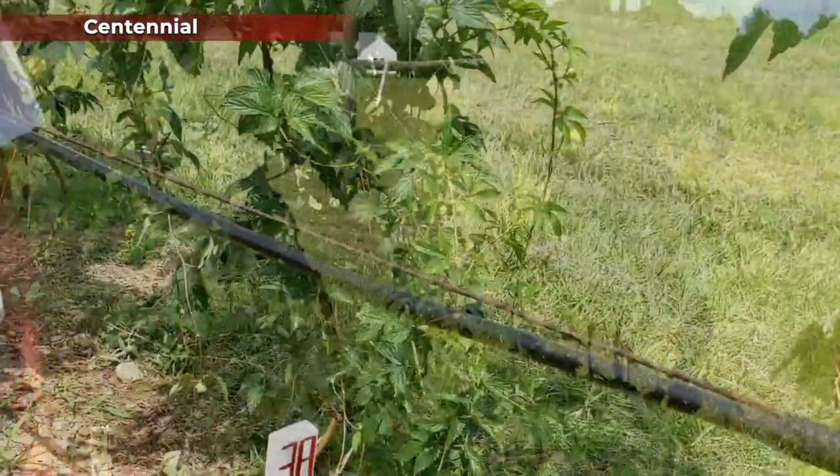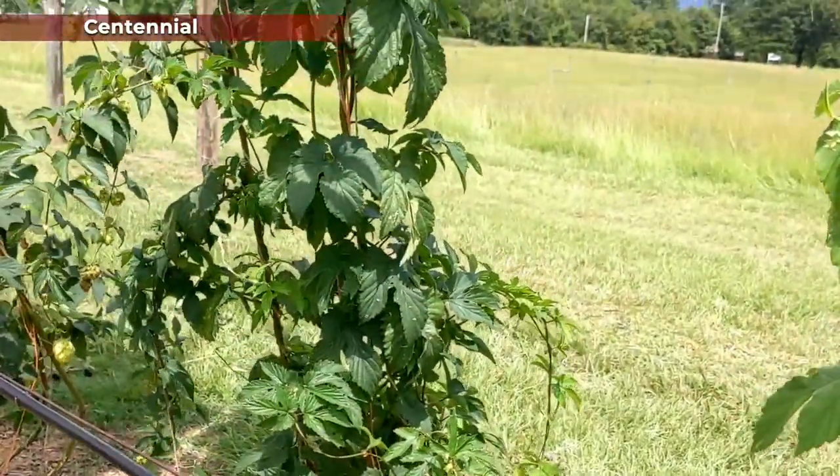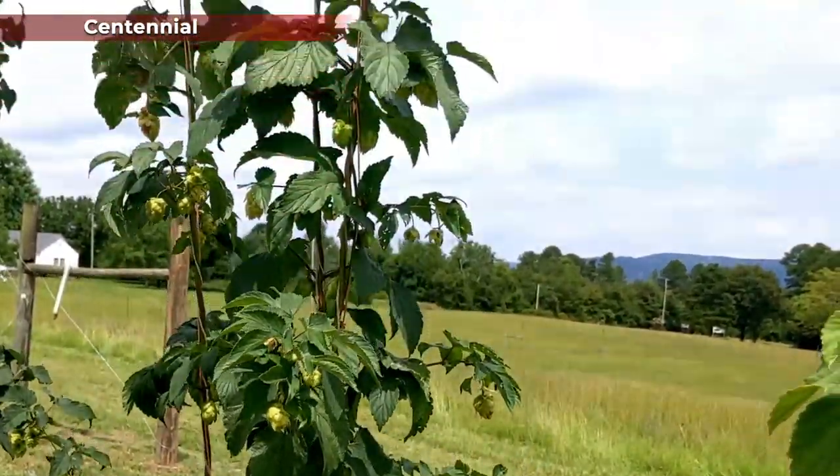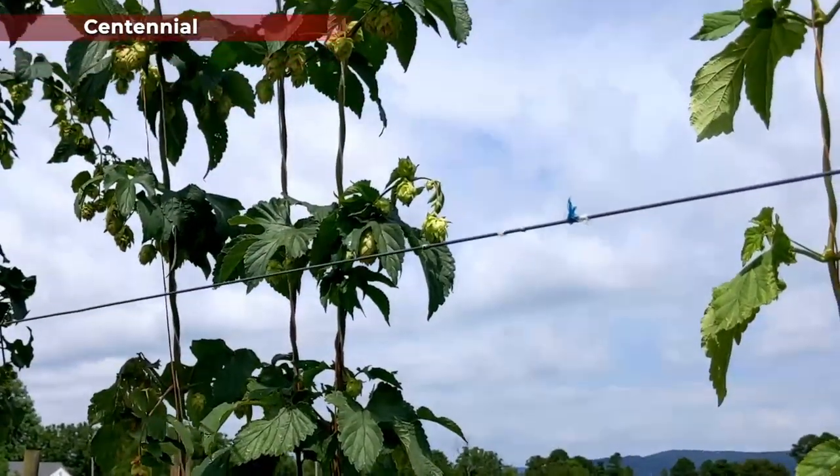Centennial is a dual-purpose hop sometimes called Super Cascade for its similar characteristics to Cascade. It was named for the centennial anniversary of Washington State and was developed by the USDA program. Early on in the season it was a very vigorous grower. We've seen some inconsistencies across our different plots and how this one is performing, so we're going to keep an eye on it. In the first year it did struggle to grow well in early spring much like Nugget, but it's doing a lot better this year. The cone size looks nice but the number of cones being set is not as impressive as some other cultivars.